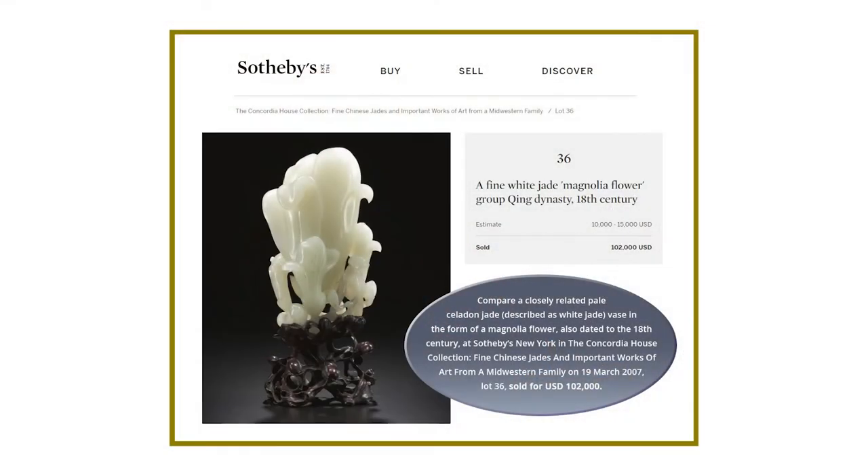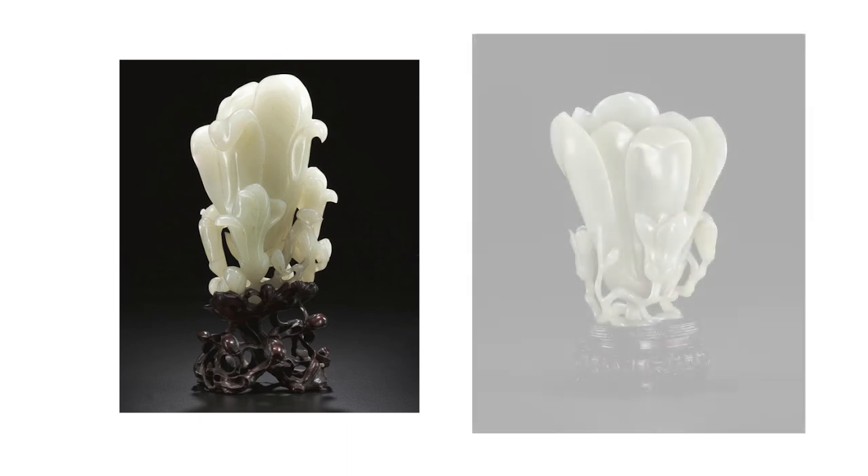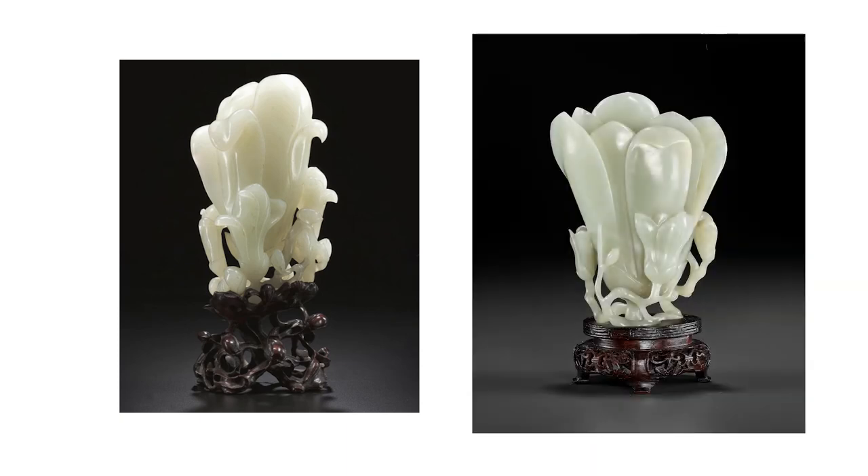This is not the only one that was made — there is another magnolia vase very similar to this one, of similar size. It was sold at Sotheby's in New York in 2007, 15 years ago, for $102,000 US dollars. When you compare the pieces, you will see not only that the jade is similar, but even the wood stand, which most likely is from the period and at least 100 years old, is the same in both the Sotheby's piece and this example.